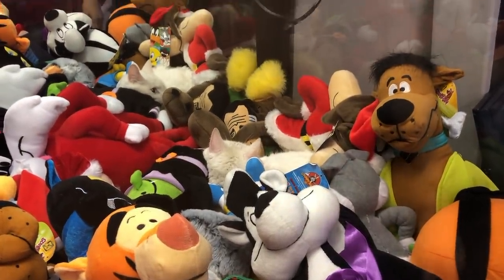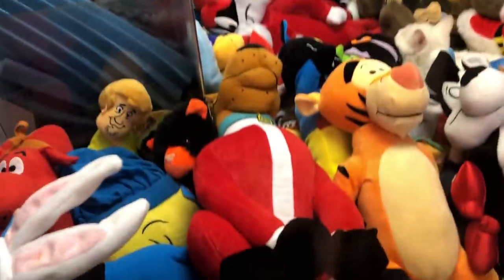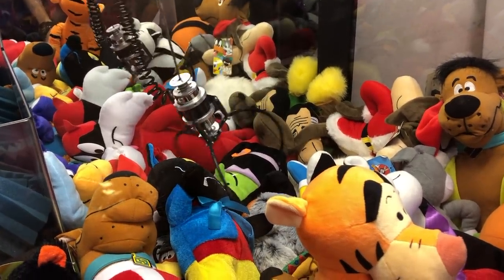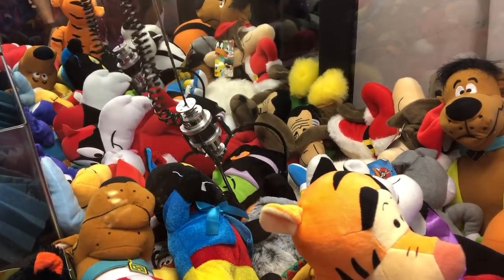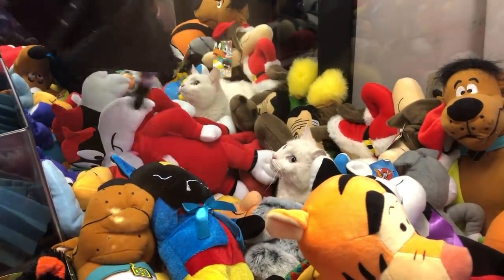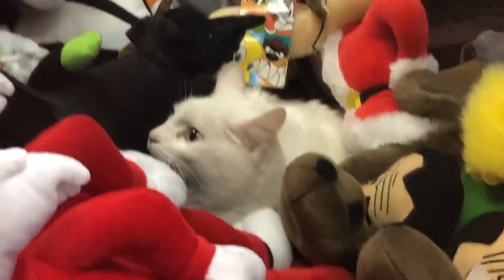Maybe... ooh, that was close. Why don't we win some other stuffed animals — maybe a dog? Maybe we win a dog instead of a cat. I don't want to stab my cat. Oh, there we go. Sorry, kitty. I did not mean to hurt you. There we go — we got the... oh, sorry. I kind of woke her up from her slumber there.